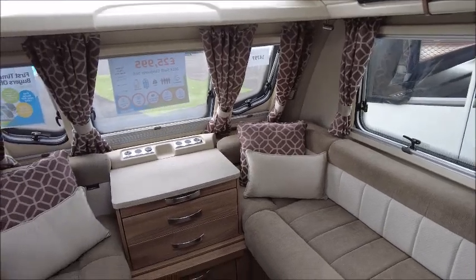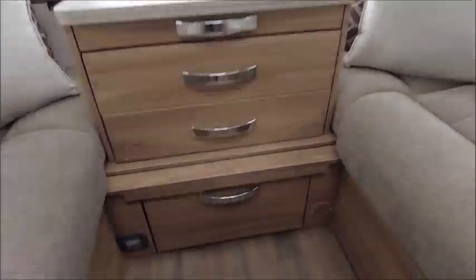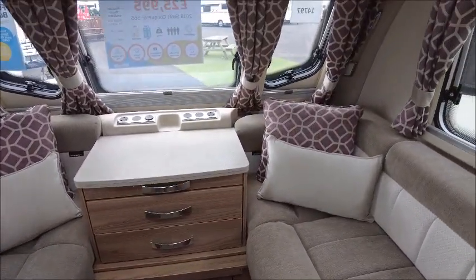The front lounge benches would make into a double bed at night time, and down below there is all the heating to keep us nice and warm during the winter months.